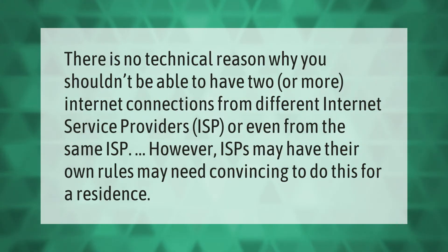There is no technical reason why you shouldn't be able to have two or more internet connections from different internet service providers (ISP), or even from the same ISP. However, ISPs may have their own rules and may need convincing to do this for a residence.